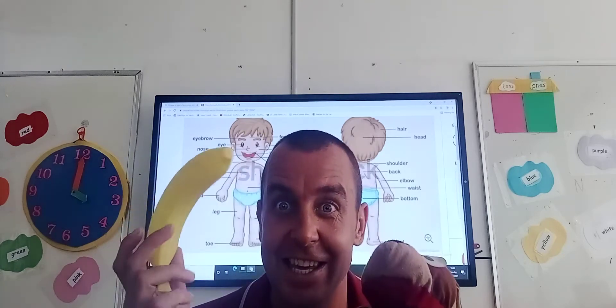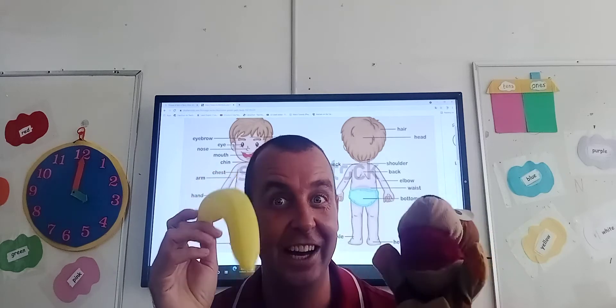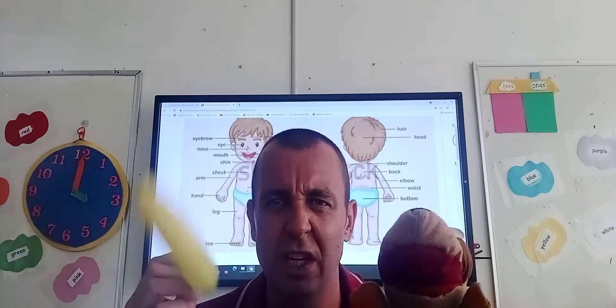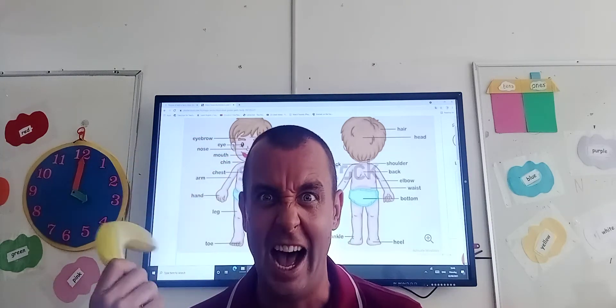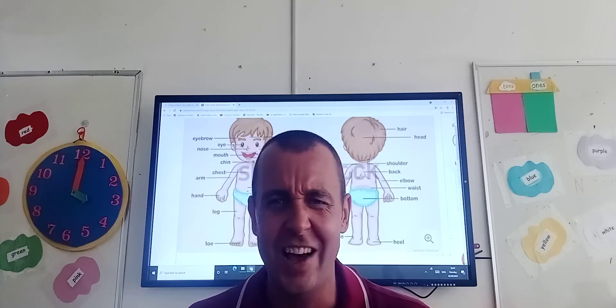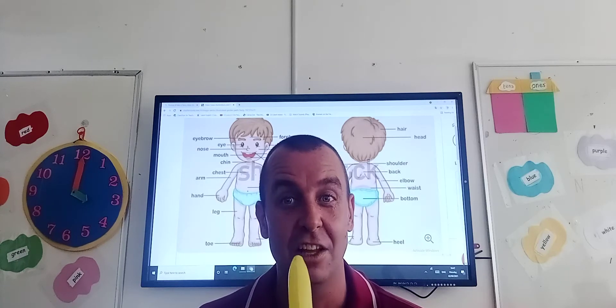Yummy! What is it? It's a banana! Now boys and girls, what part of the body do we use to eat a banana? Do we use our eyes? No! Do we use our nose? No!